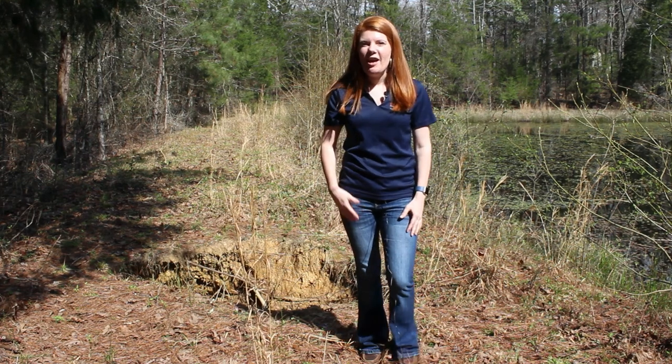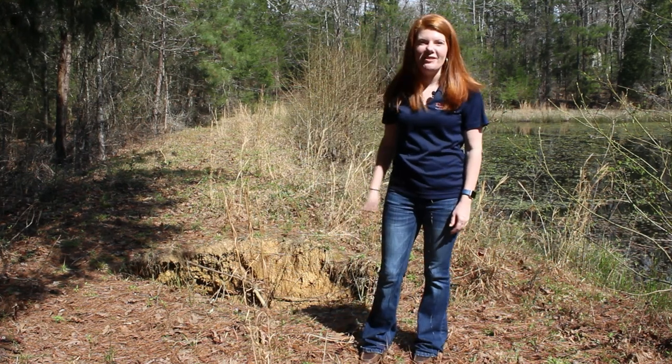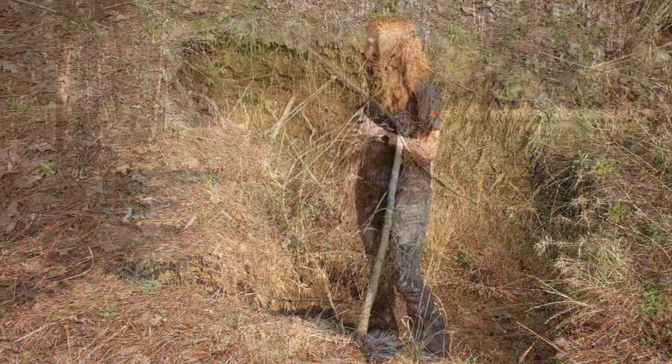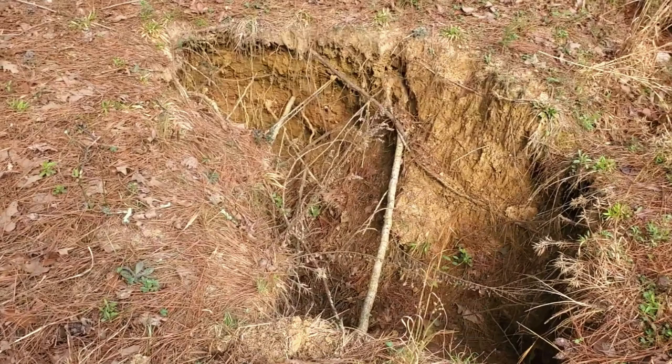And when I got here, as you can see behind me, I was not expecting this. There were several smaller burrows and holes, but then one really large hole that you can see here.